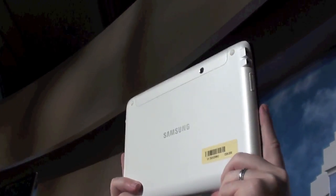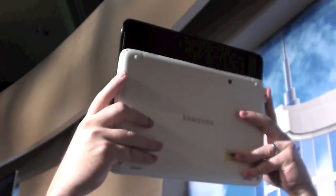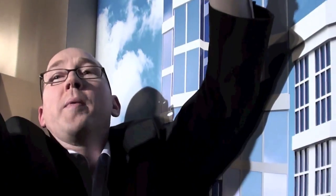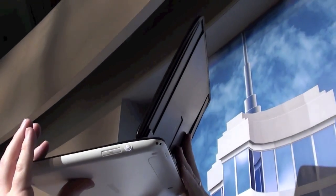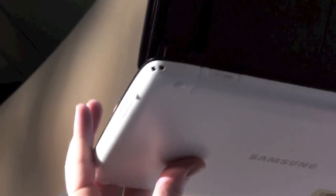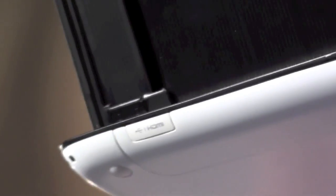Windows 7 Professional. And the chip is the Intel Atom, Pine Trail. What about the video capabilities? I believe it's 1366 by 768, so it's 720p.